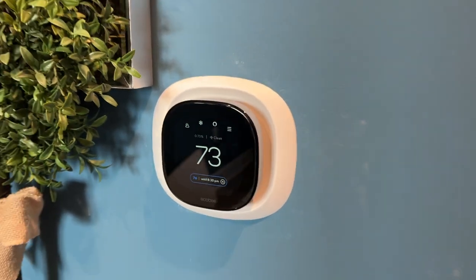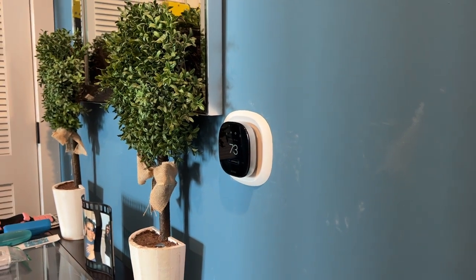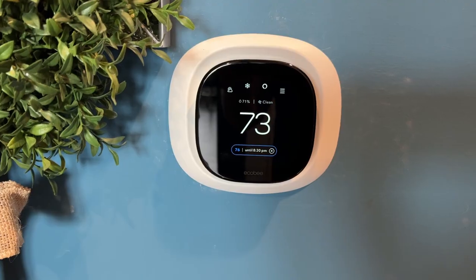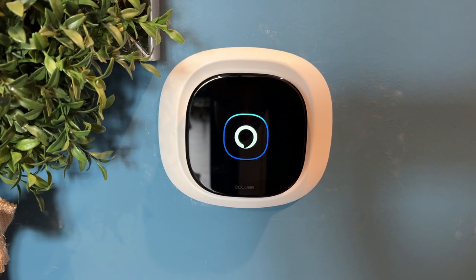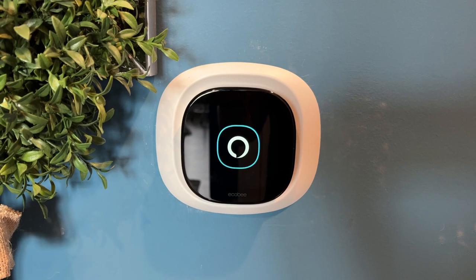This even comes with a smart speaker, so it can actually be an additional Alexa or Siri device, so you can control your home using the power of your voice and listen to your favorite Spotify playlists and podcasts through your thermostat speaker. Alexa, turn thermostat to 77. The AC is set to 77.